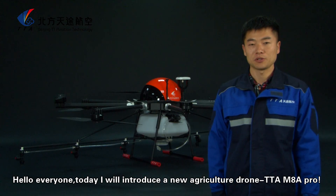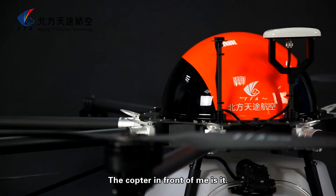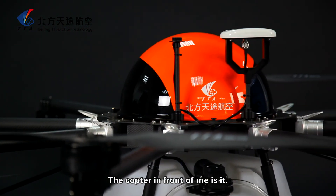Hello everyone, today I will introduce a new agricultural drone, TTA M88 Pro. The copter in front of me is it.